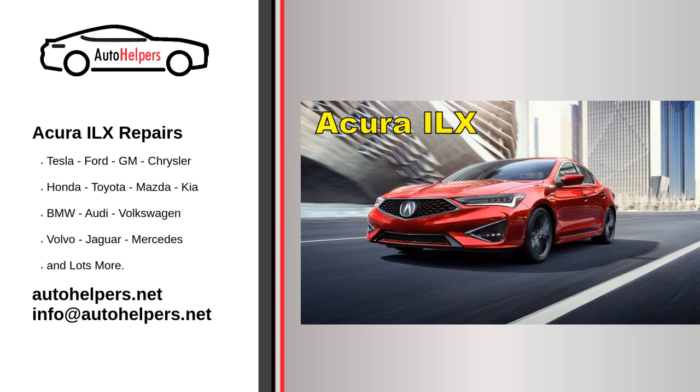Acura ILX Repairs. Acura is the luxury and performance division of Honda Motor Company. The brand was launched in the United States and Canada on March 27, 1986, marketing luxury and performance automobiles.